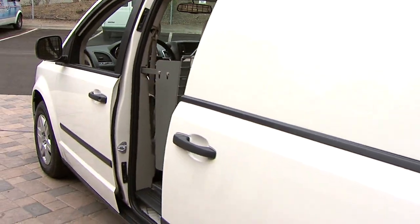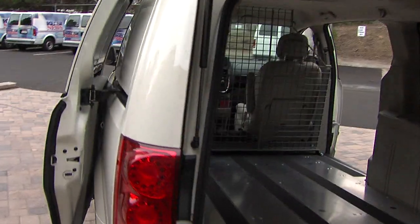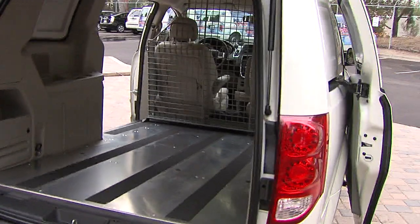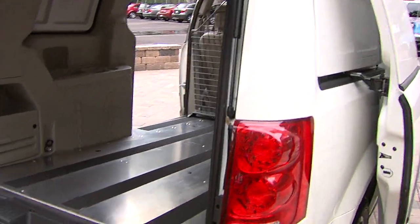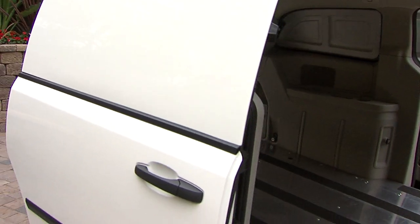You should wrap it up in KUSI News vinyl — turn it into one of our news vans! It's also got a backup camera, because when you close off all the windows in the back you've got a bit of a visibility issue. But this vehicle is set up well — great color, a seven-inch screen, easy backup.